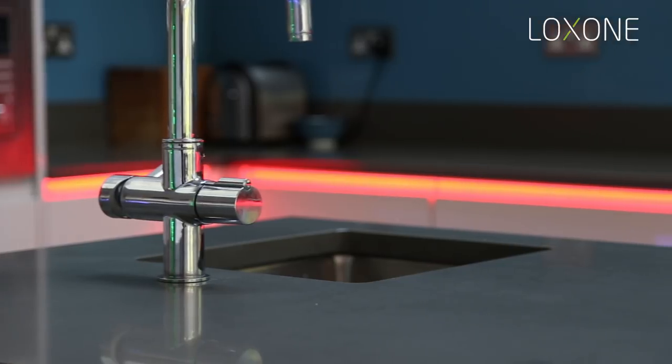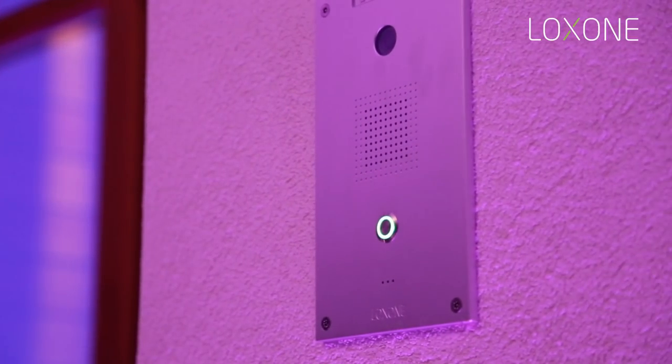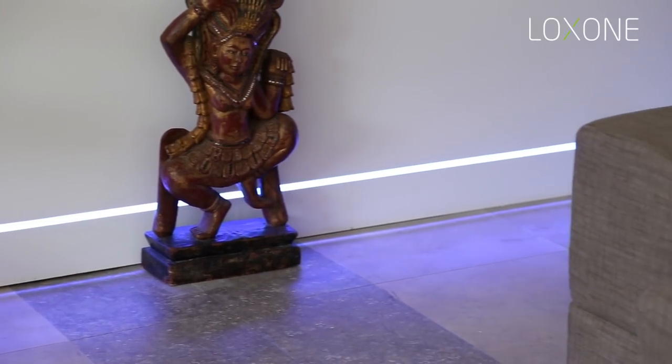With accent color lighting on the skirting as well. The security features include a Loxone intercom, which means if the customer's not at home they're able to answer the door and ask the delivery driver to leave it somewhere safe. The access control includes a Loxone iButton reader that enables and disables the alarm. We've included a feature which uses the LED skirting lighting to let the customer know whether their alarm is set or unset.